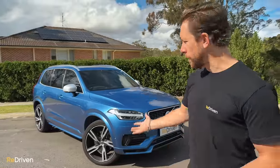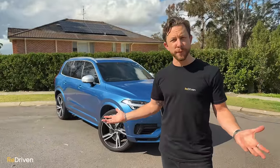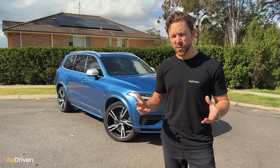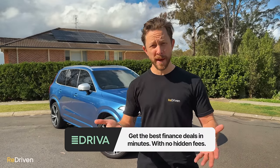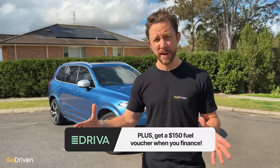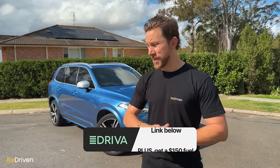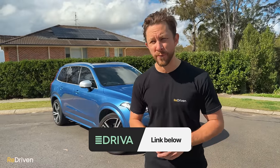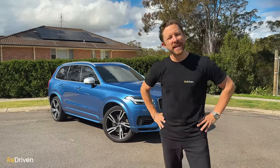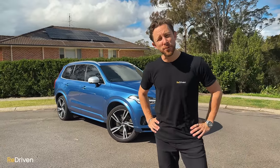Chances are, if you want to buy something like this, you're going to have to finance it. And that's where Driver comes in. With Driver, there's no need to talk to a complete stranger for hours about your personal finances — you can just apply easily online, choose the finance package that best suits your needs, there are no hidden fees, and you can get pre-approval in just minutes. Finance your next car via the Driver link and you'll get $150 worth of free fuel.